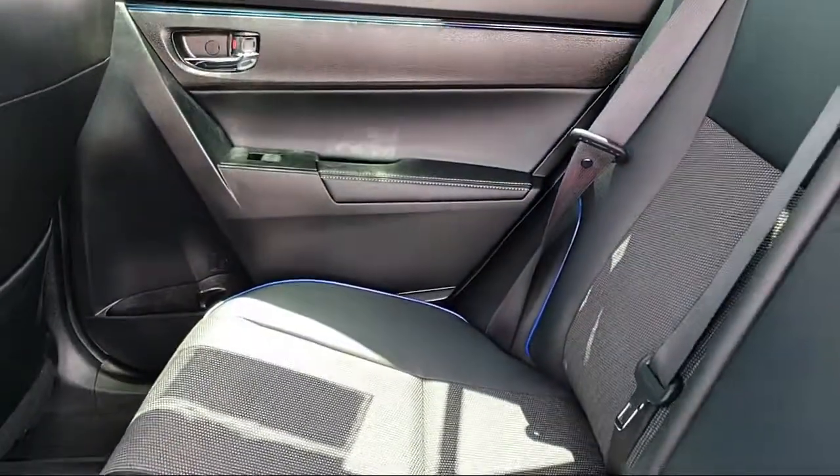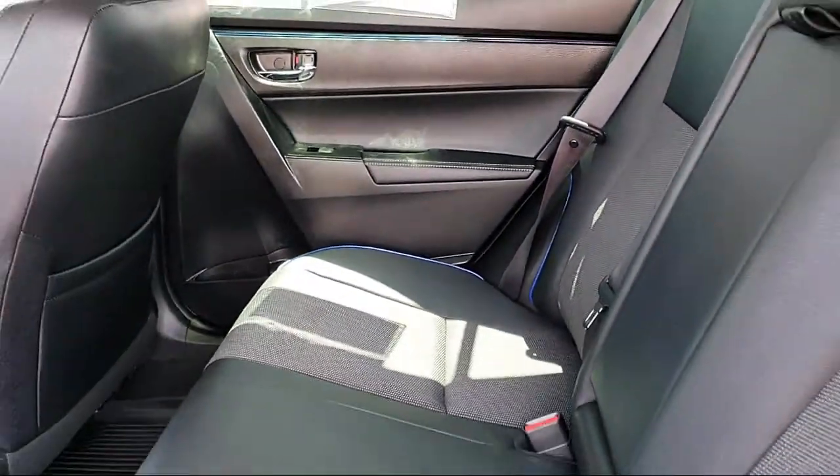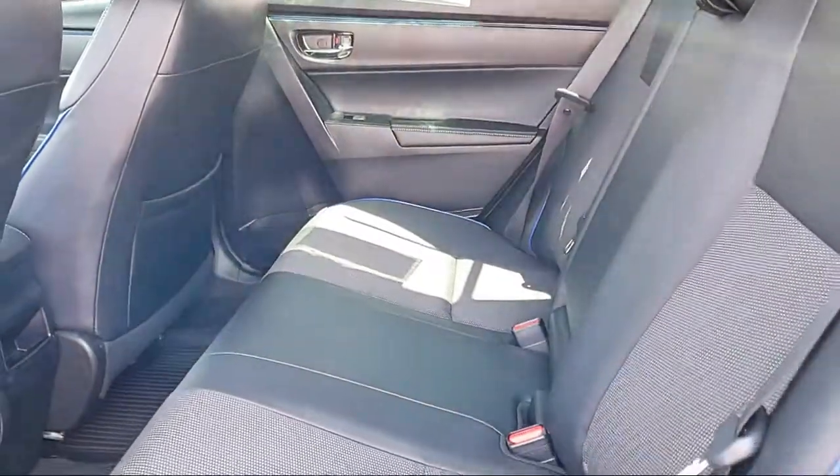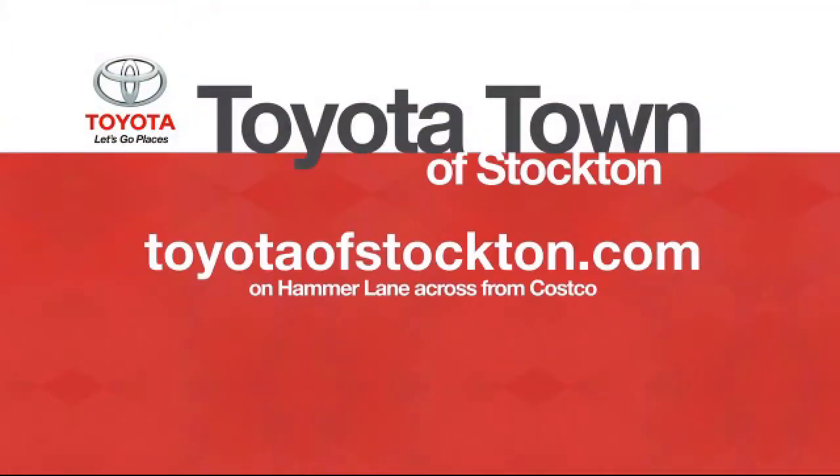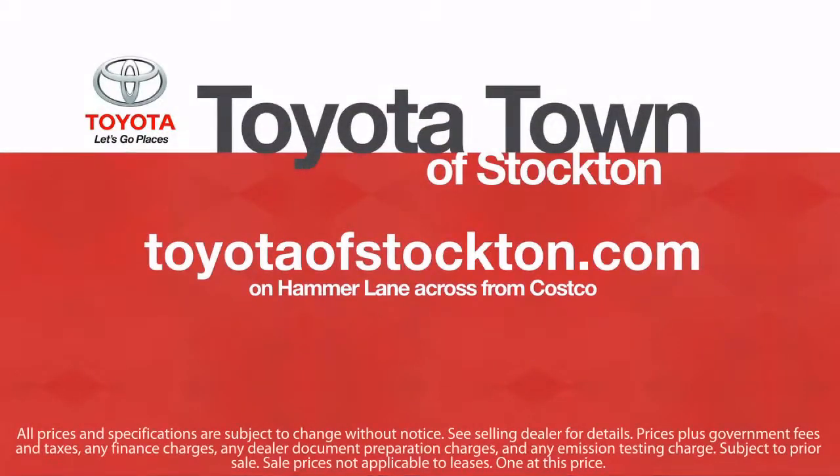Additional benefits include one year roadside assistance, a Carfax vehicle history report, and more. Toyota Town of Stockton has a great selection of Toyota certified vehicles. We hope you'll give us the opportunity to show you what excellence in customer service looks like, so give us a call or stop by. We're located at 2150 East Hammer Lane in Stockton. We'll see you next time.